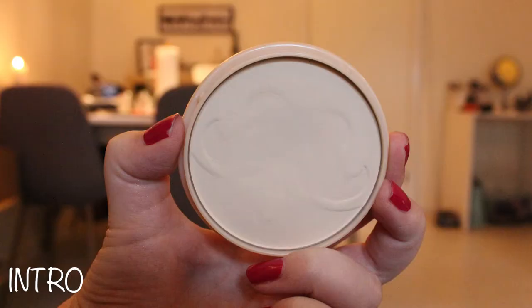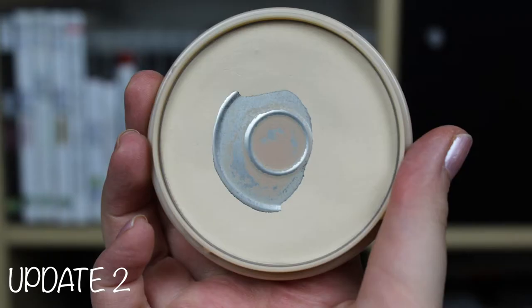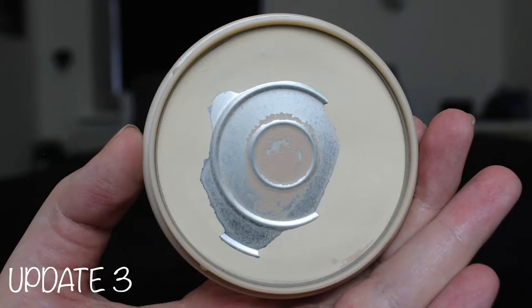I have my Rimmel London Stay Matte Powder. The pan has expanded a lot — I will insert some pictures. I think by next update it will either be finished or repressed, because it's very hard to get my brush into it right now and get a full application. So this will either be gone by next update or repressed.